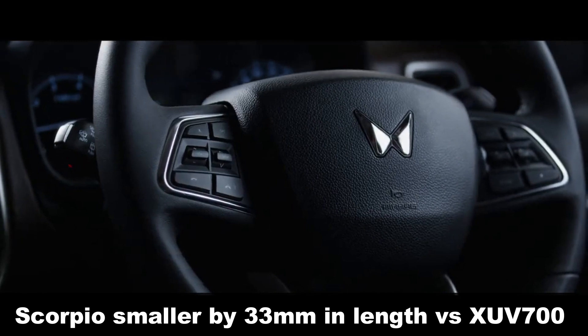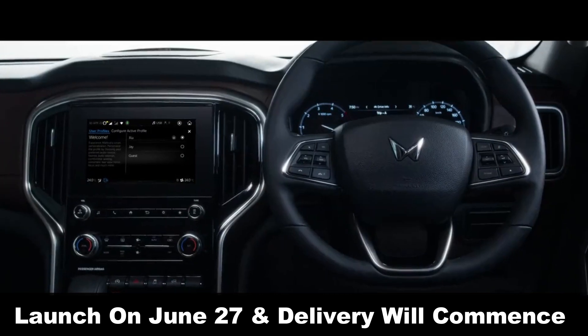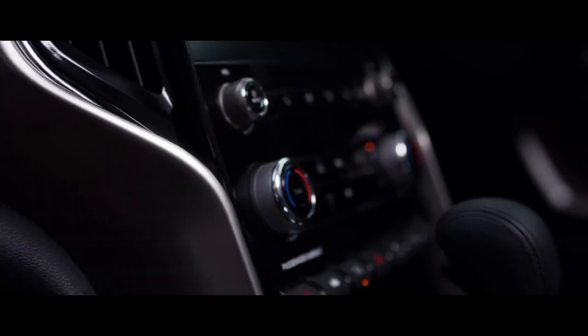While unofficial bookings at dealer level have begun, Mahindra is expected to officially open order books on June 27, along with the Scorpio N's price announcement. Thanks for watching.